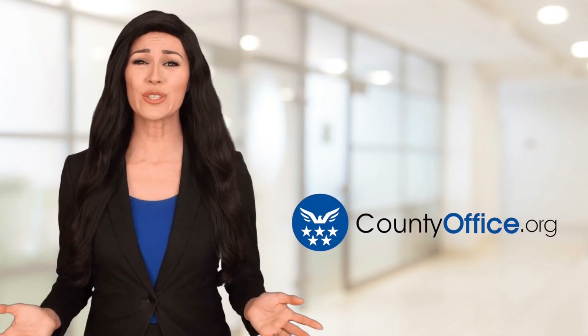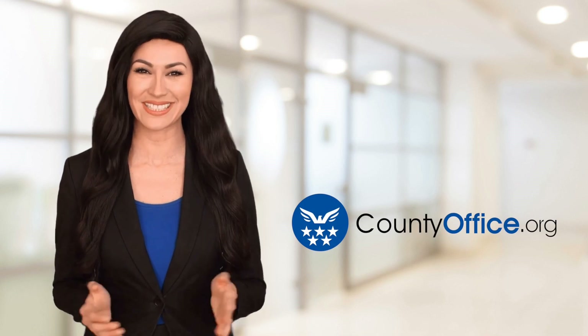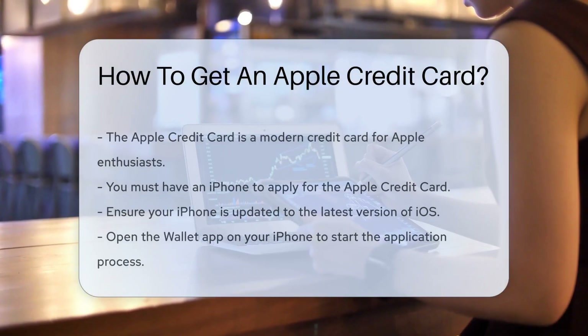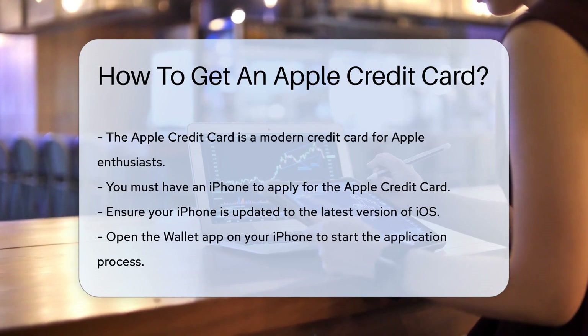Welcome to County Office, your ultimate guide to local government services and public records. How to get an Apple credit card? Ever wondered about slipping a sleek titanium card into your wallet — one with the bite of the Apple logo? That's the Apple credit card, folks.